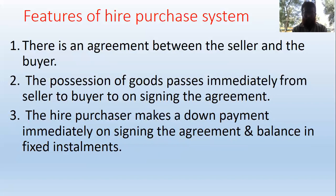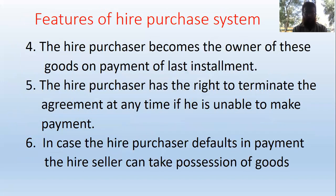The purchaser makes a down payment immediately on signing the agreement, and the balance is paid in fixed installments. The purchaser becomes the owner of the goods on payment of the last installment.